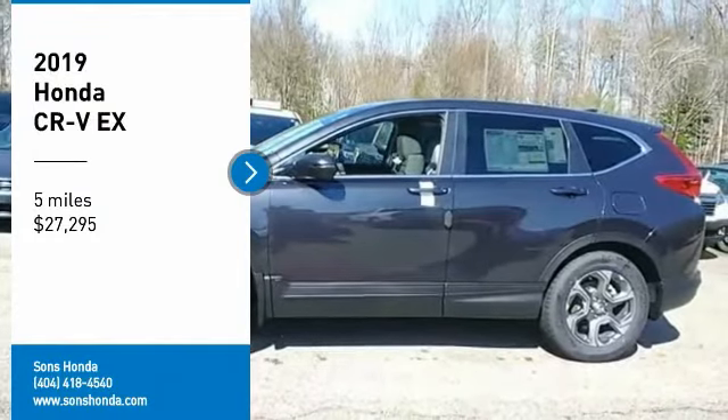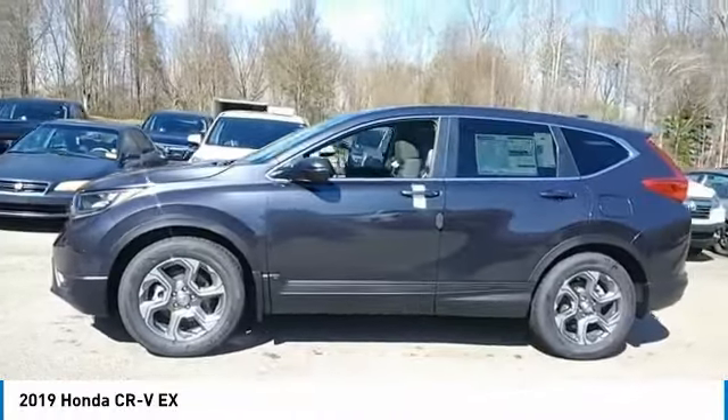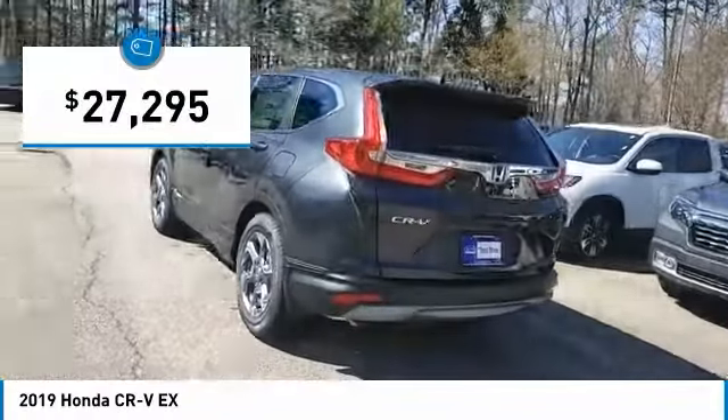Come test drive the 2019 CR-V — a top recommended vehicle because of its car-like driving manners, good value, cool technology, and comfy interior. And it is priced below $30,000.